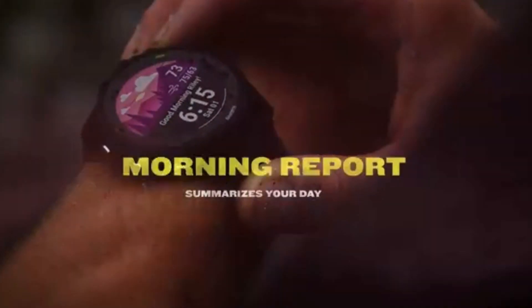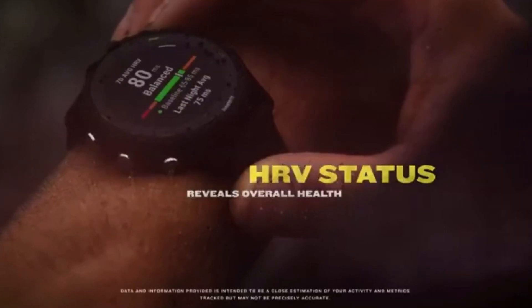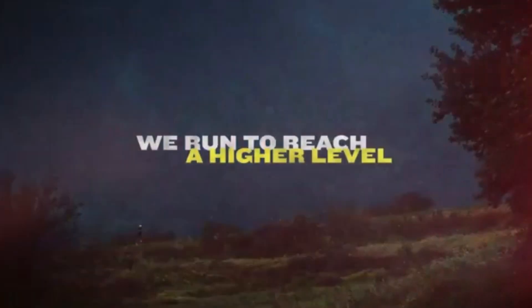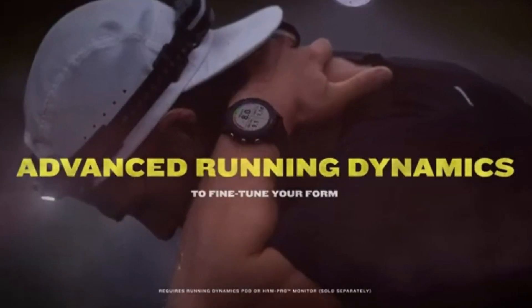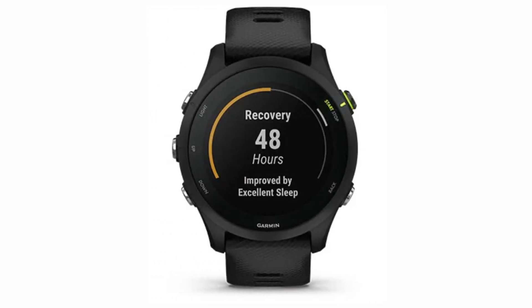Get ready to geek out on data! The Forerunner 255 Music records key metrics like heart rate, VO2 max, and even predicts your race times — it's like having a personal coach giving you insights on the go. Whether you're a newbie or a seasoned runner, the watch offers custom training plans that adapt to your progress, keeping you on track to reach your goals and conquer new distances. Recovery is just as important as the run itself; the watch monitors your body's recovery time and suggests when you're ready for another intense workout, reducing the risk of burnout.